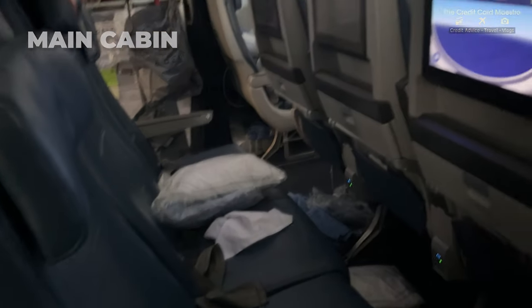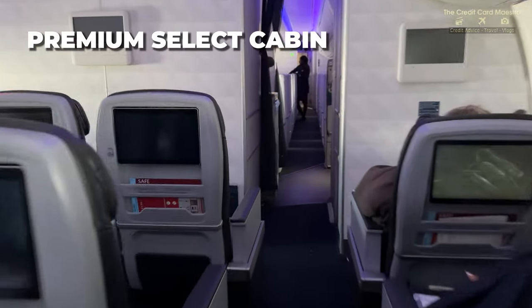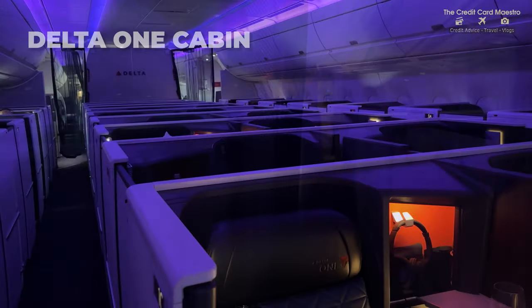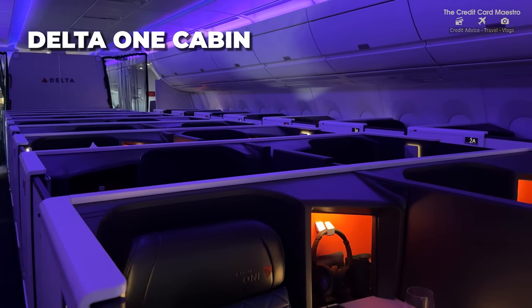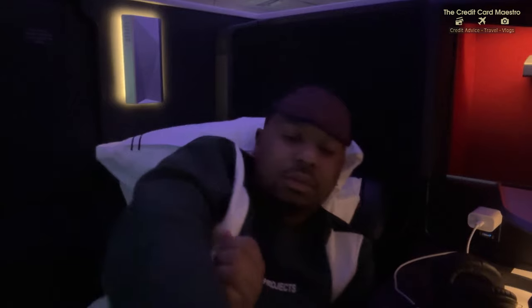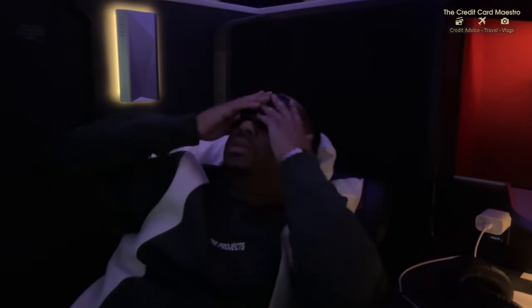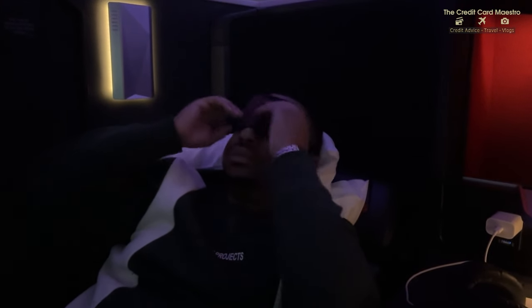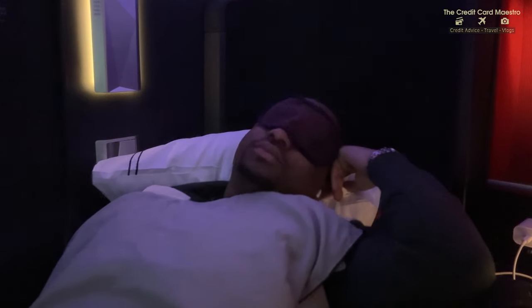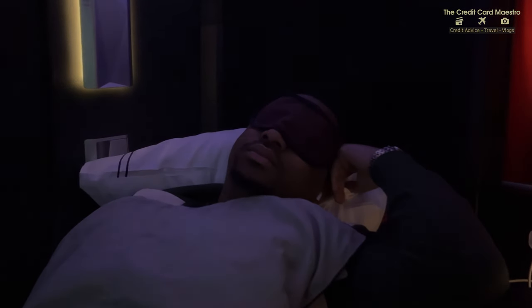Whether I fly basic, main, comfort plus, premium select, or Delta One, I will do so. I flew main cabin from Detroit to Amsterdam and I'll give you a quick look at how it compared - everything was pretty chill and pretty cool. It was an early flight so mostly everyone was sleeping. After walking around, I put on my eye mask from Delta, reclined the seat all the way down, and slept for a long duration of the flight.